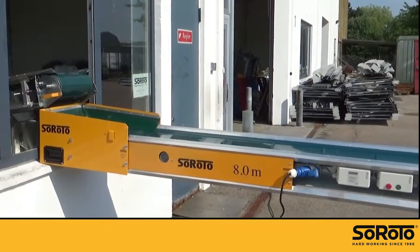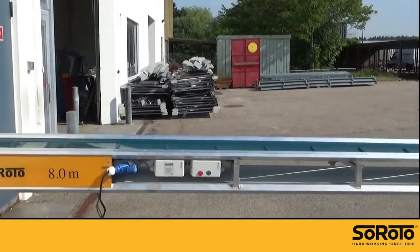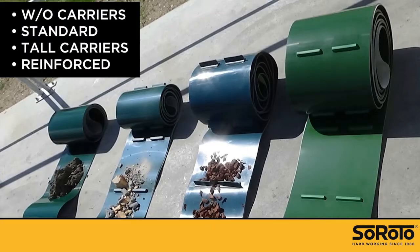The different belts are great for different purposes. Belts without carriers are used for heavy and wet materials, such as wet concrete. Tall carriers are for lighter materials, like hay or wood chips. And then there's the reinforced belt that goes that extra mile.